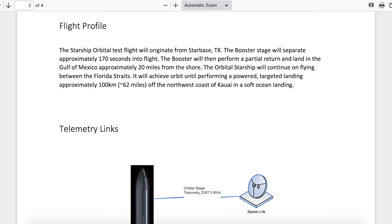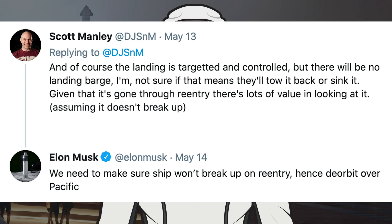It will achieve orbit until performing a power-targeted landing approximately 100km or 62 miles off the northwest coast of Kauai in a soft ocean landing. Scott Manley posted a tweet about this new FCC information. He responded: the landing is targeted and controlled, but there will be no landing barge — he's not sure if that means they'll tow it back or sink it. Given that it's gone through reentry, there's lots of value in looking at it, assuming it doesn't break up.